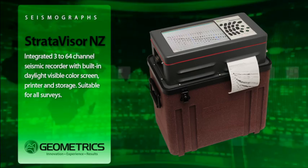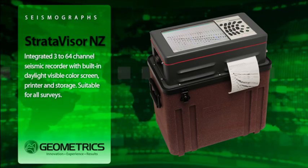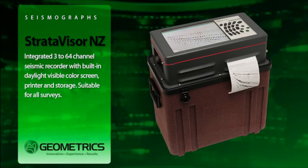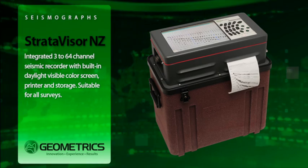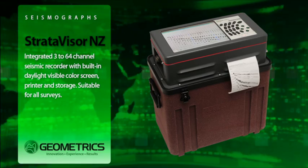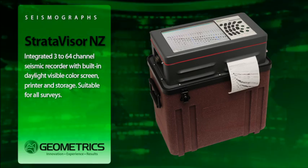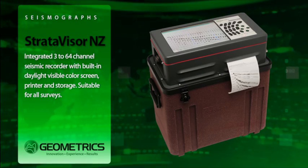The Strativizer NZXP is a high-performance exploration seismic system in a compact weatherproof chassis. The NZXP expands easily to larger channel systems by connecting other NZ seismographs or lightweight geode modules. This flexibility lets you collect data for all applications in all environments. You can even rent extra channels when needed.